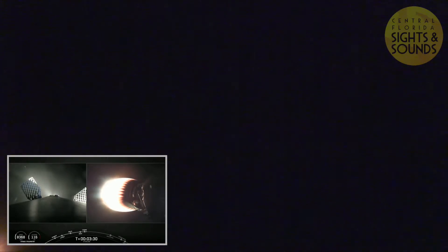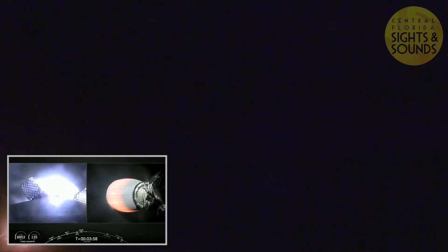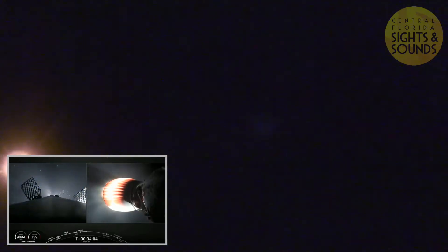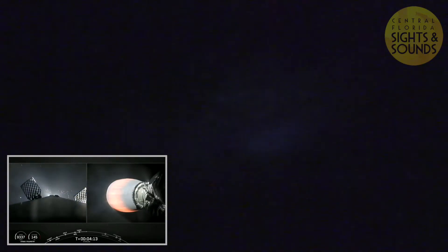As I was mentioning, the grid fins have deployed — that helps guide the first stage back to its landing zone on your left screen. Acquisition of Signal, Bermuda.